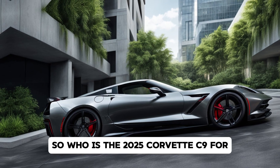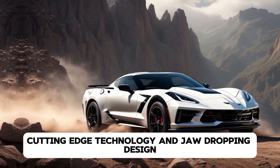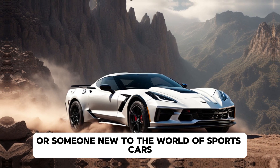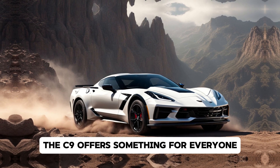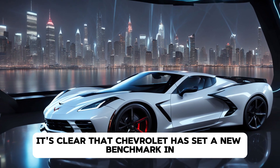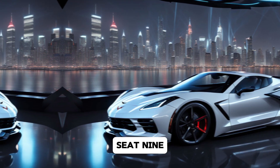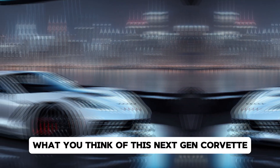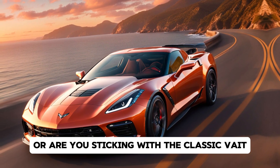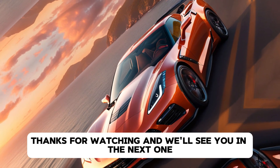So, who is the 2025 Corvette C9 for? It's for those who crave high-performance engineering, cutting-edge technology, and jaw-dropping design all wrapped up in an iconic American package. Whether you're a long-time Corvette enthusiast or someone new to the world of sports cars, the C9 offers something for everyone. From the adrenaline-pumping acceleration to the luxurious and tech-packed interior, it's clear that Chevrolet has set a new benchmark in the supercar world. Let us know in the comments what you think of this next-gen Corvette. Are you excited about the hybrid model, or are you sticking with the classic V8? Don't forget to like, subscribe, and hit that notification bell for more in-depth car reviews right here on Drive Trends. Thanks for watching, and we'll see you in the next one.